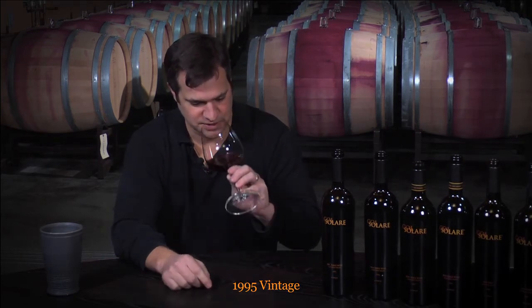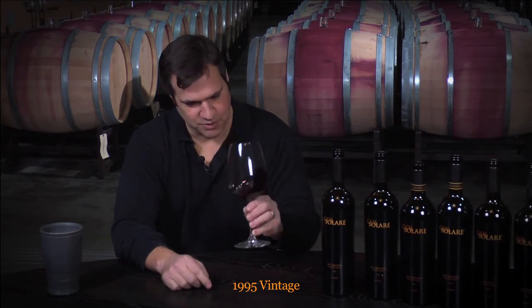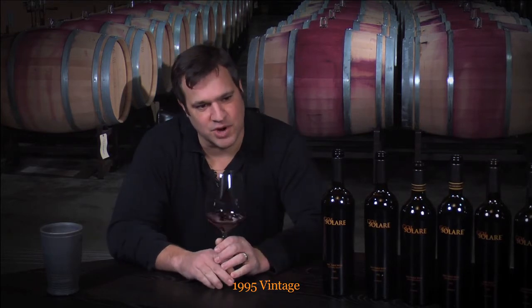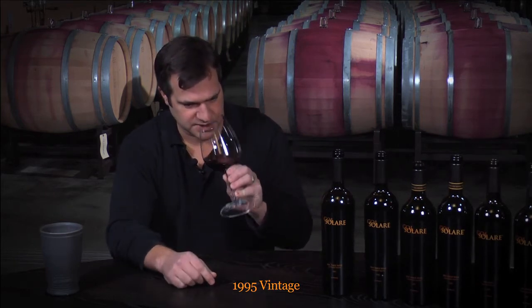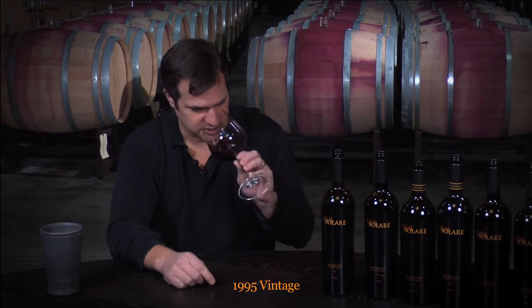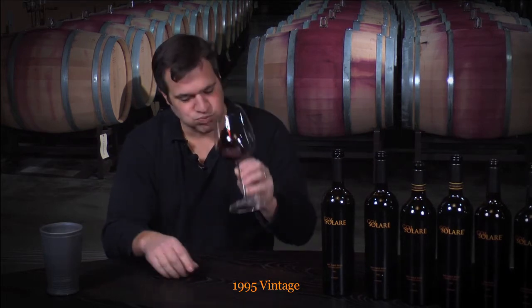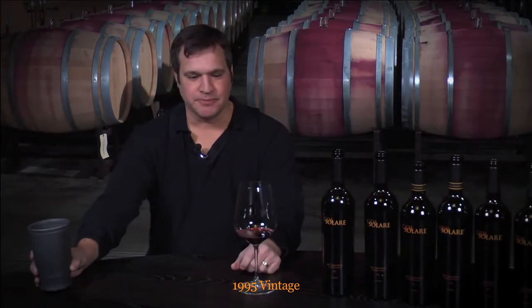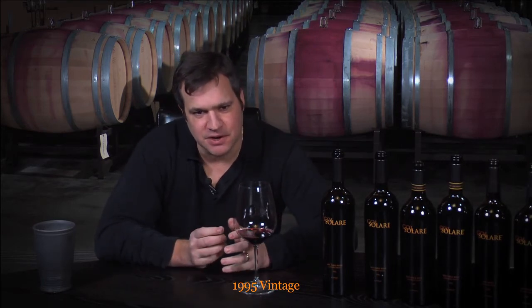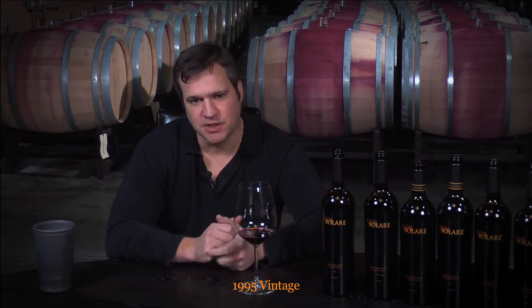Let's give it a try. It's a nice brick color. The aromas are kind of like a dried floral — it smells of an aged wine, not necessarily in a negative way. It still tastes pretty fresh. It has a bit of a minty character, a little bit of an earthy spice on the finish.